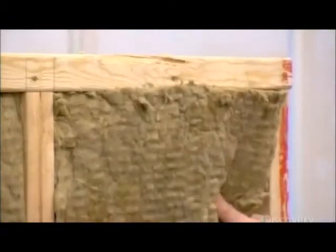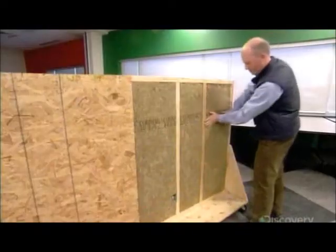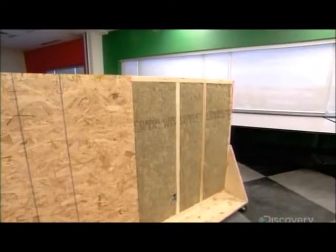Shaped into bats, stone wool insulation can be tucked snugly between the studs of a framed wall. It acts as both a thermal and acoustic insulator.